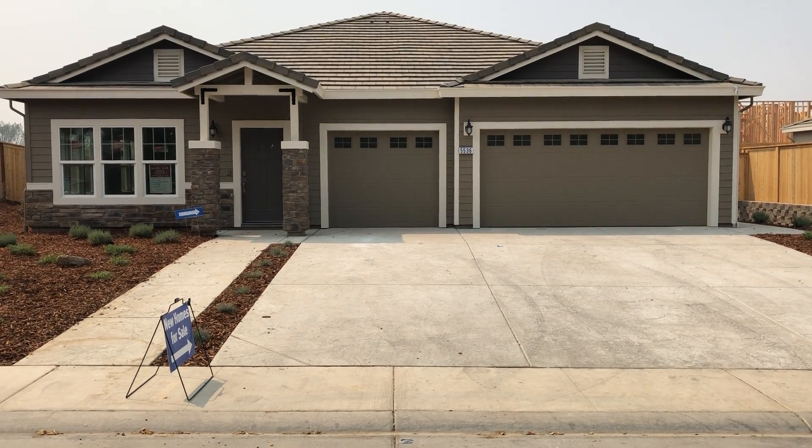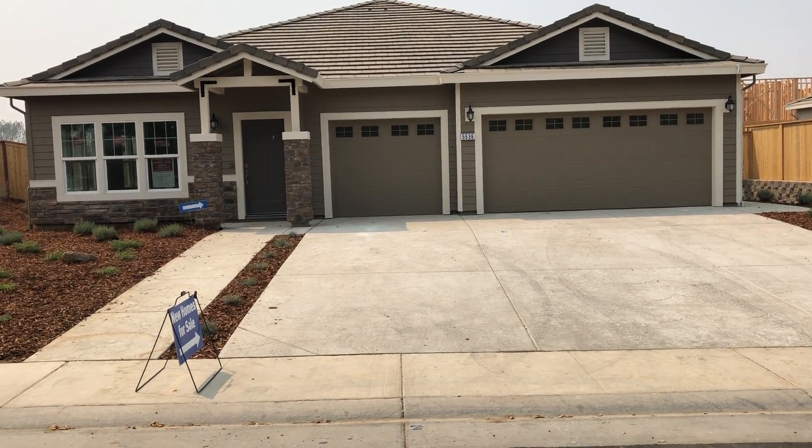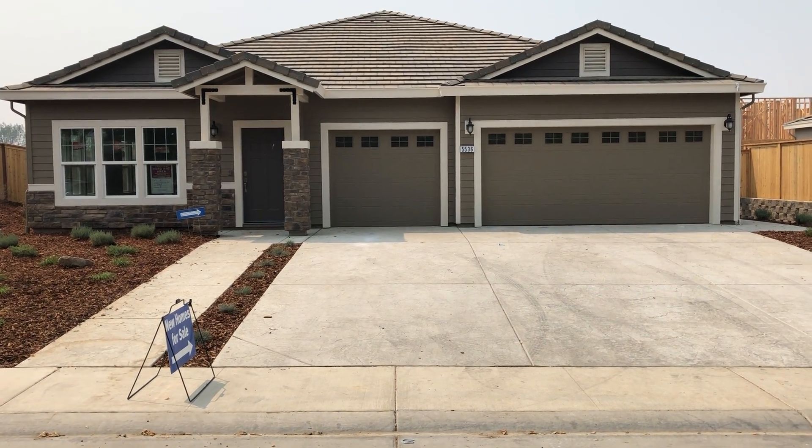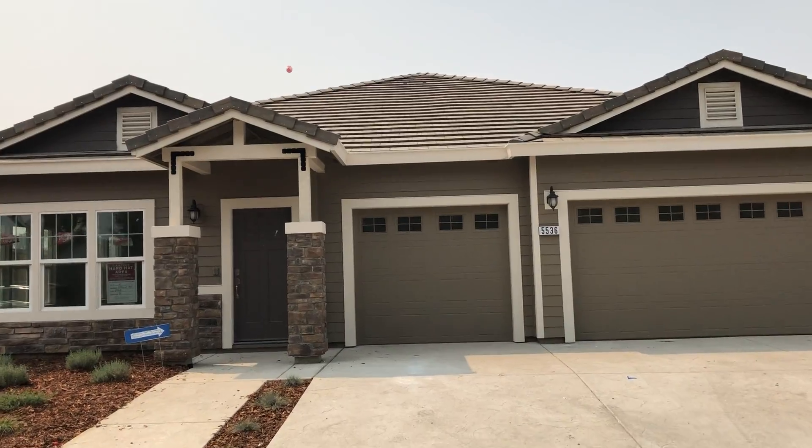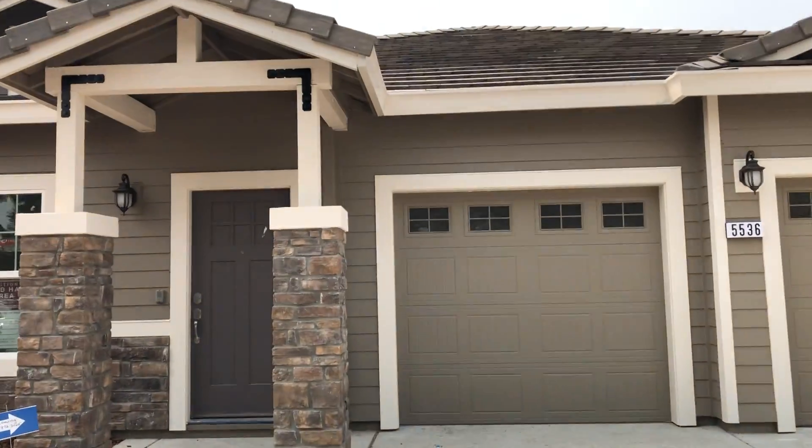Here's 5536 Lost Avenue in Rocklin. Brand new home. Let's check this thing out. Three-car garage. As you can see it's real nice on the outside.